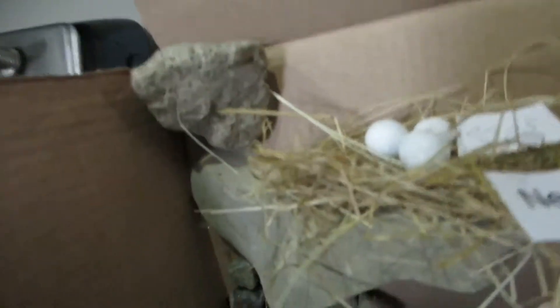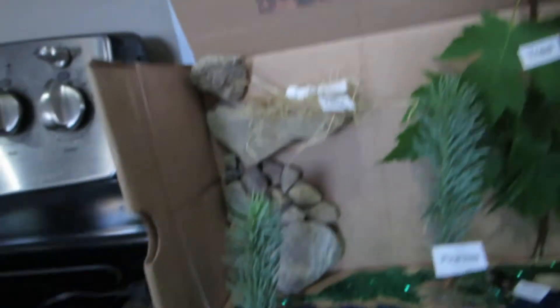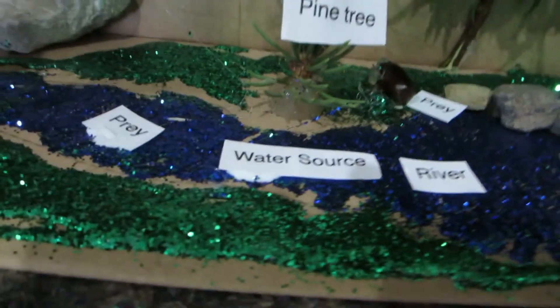Hi, my name is Jacob. I made this habitat of a peregrine falcon. It lives on a cliff, on a ledge, in a nest. And it usually lives near water — it's a river.